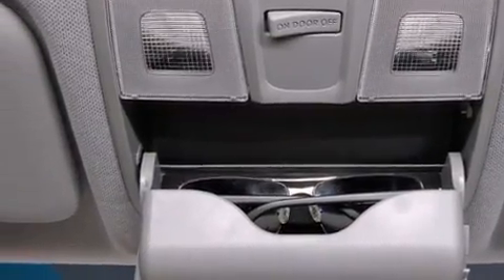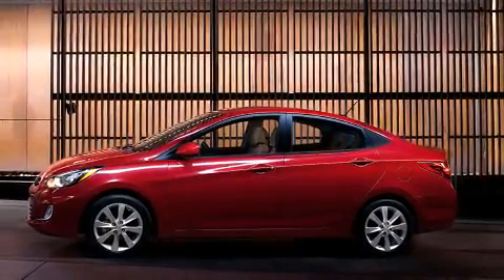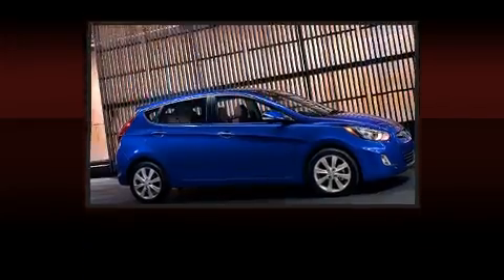Top features include cruise control, a tachometer, heated seats, power door mirrors and heated door mirrors, remote keyless entry, and much more.